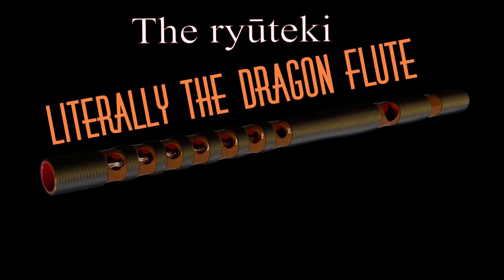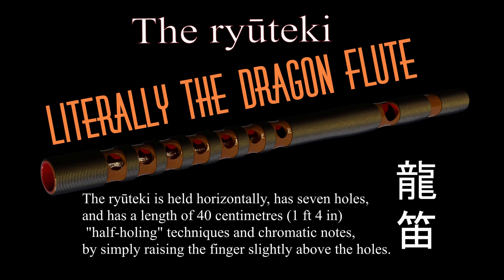The Ryuteki is literally the dragon flute. Held horizontally, it has 7 holes and is a length of 40 centimeters, or 1 foot 4 inches.